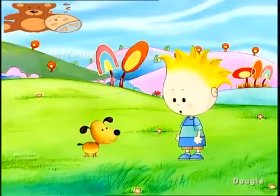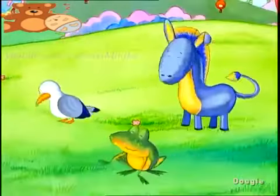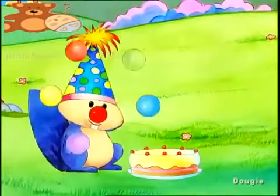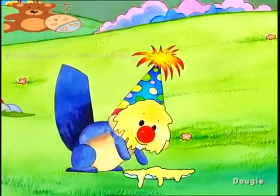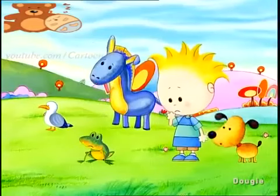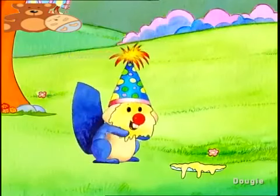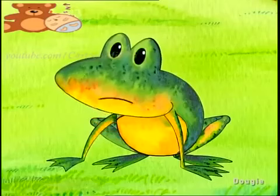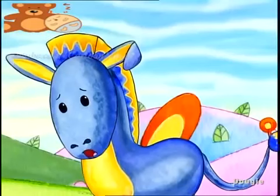Look Tim, it's a birthday party. Ta-da! Oh no! What's the matter? Didn't you think that was funny? Well, no, not really. Now you've spoiled the donkey's birthday cake. My lovely birthday cake, it's ruined.